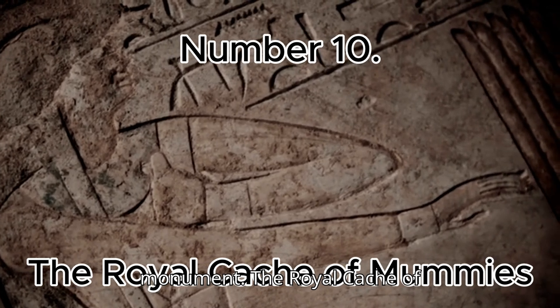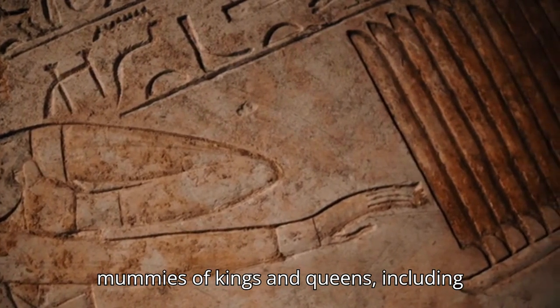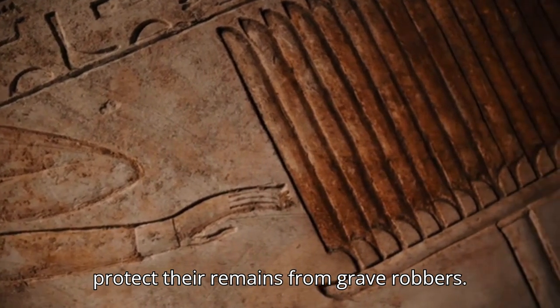Number 10: The Royal Cache of Mummies. Discovered in 1881, this hidden tomb held over 50 mummies of kings and queens, including Ramses II, who were reburied together to protect their remains from grave robbers.